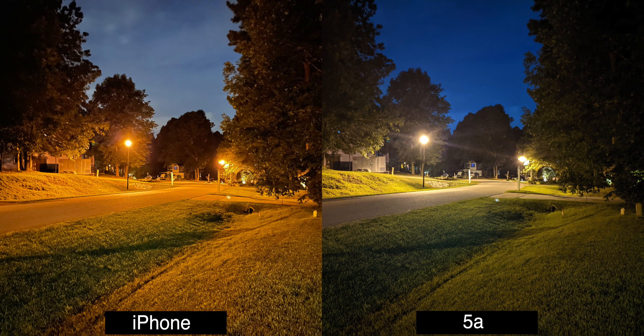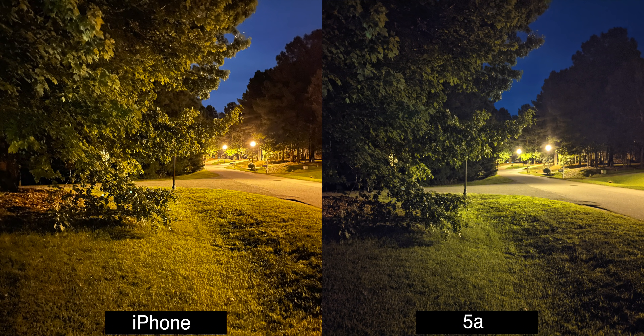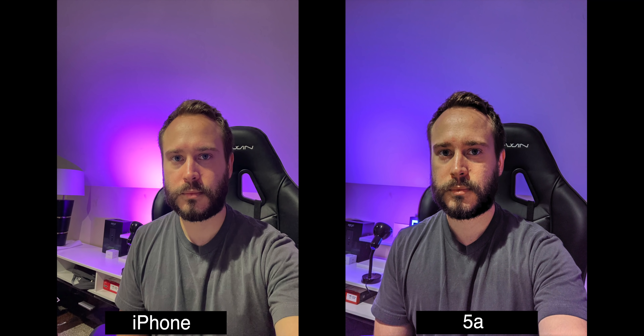In this photo, what drew my eye to the Pixel was for a good reason — the tree in the foreground is sharper. Looking at this on a 5K monitor zoomed in, the grass is sharper, everything is sharper. However, if you look at the tree on the right-hand side in the background, it is a little hazed over on the Pixel.